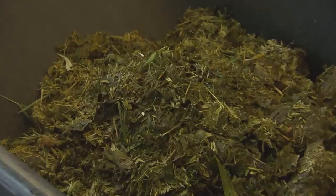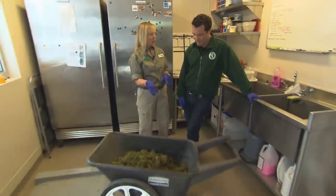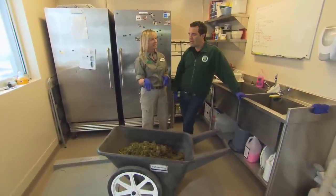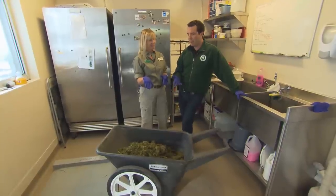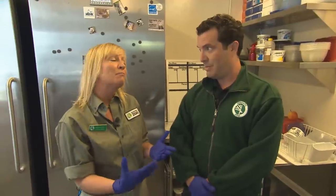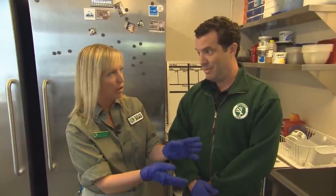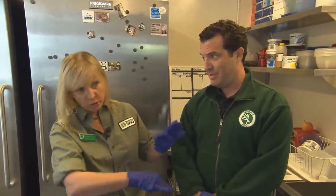We are now in the panda kitchen — and this is actually what comes out of the panda after it eats. There's a wheelbarrow of panda poo here because it's really important to monitor their health and food consumption. We weigh all the bamboo that goes in, all the bamboo they don't eat that comes out, and all the poop. The amount of poop tells us how healthy the pandas are eating.